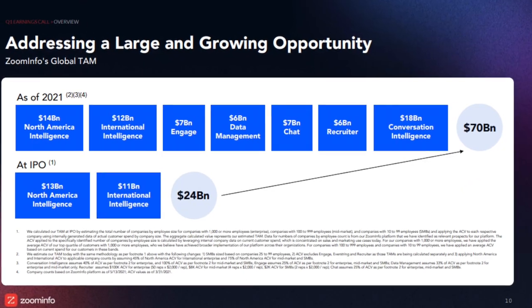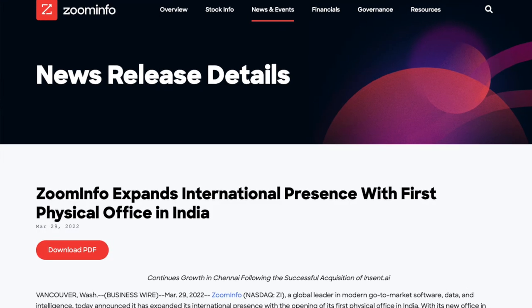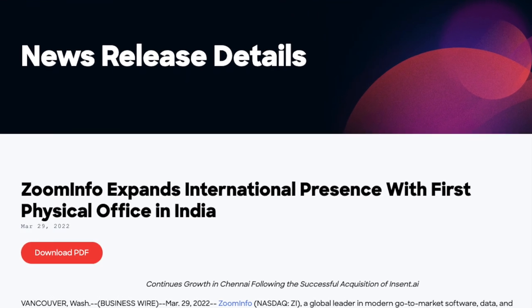With a growing total addressable market of $70 billion, ZoomInfo still has a lot of room to grow, and they've also started expanding into India, Israel, and the UK.